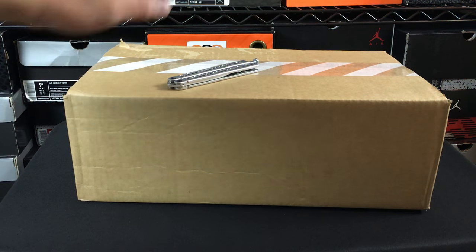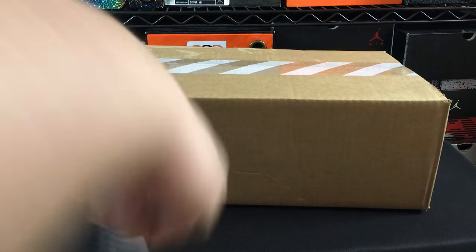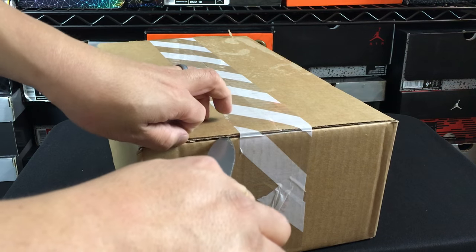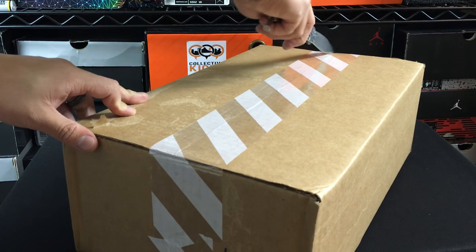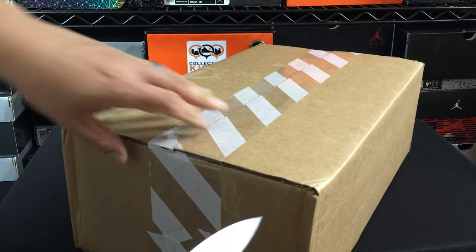Hey, what's going on guys? DJ S here at CollectiveKicks.com, wanted to bring you guys an unboxing video today. This is a random drop that ended up happening on Nike.com that was totally unexpected. Pretty crazy actually — it happened midday one day.